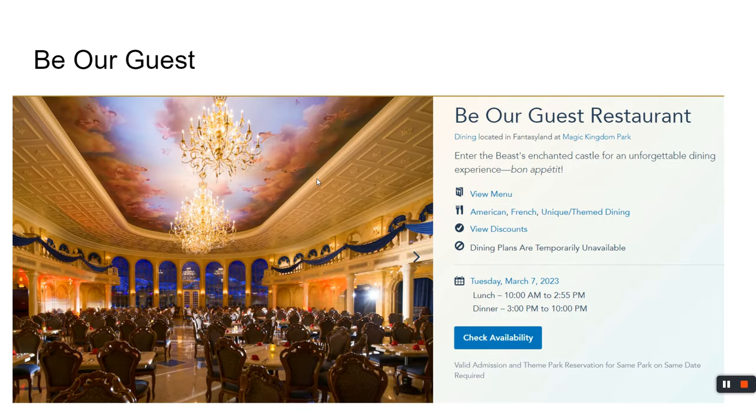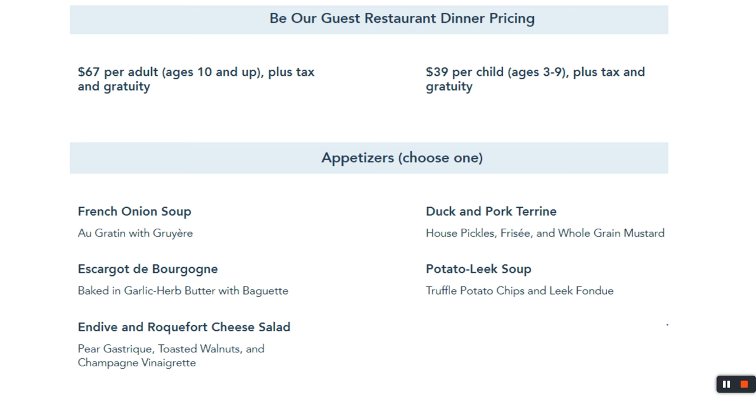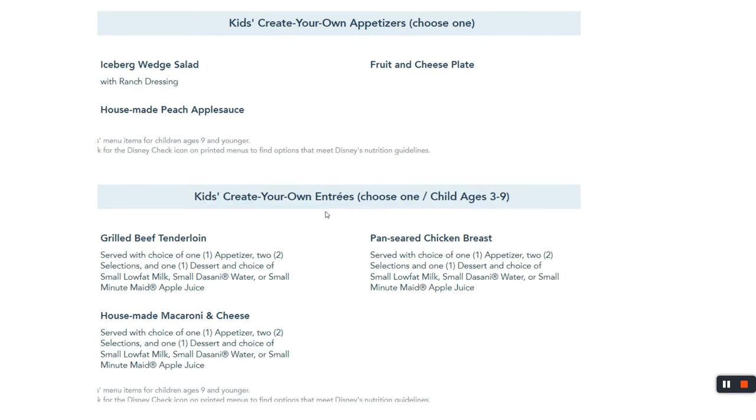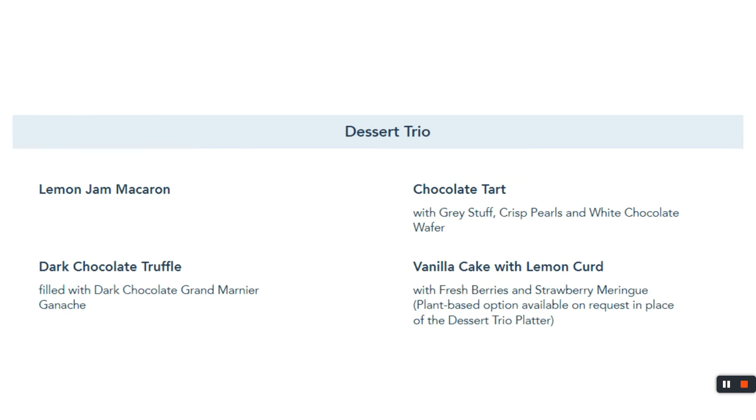Going from one castle to the next, Be Our Guest is right through the castle into the back of the park — it's a harder reservation to get than Cinderella's Royal Table, but they don't make you pay upfront. It's a prix fixe menu at $67. You choose one appetizer, one entrée, and a dessert. Try the grey stuff — it's delicious. Kids get options like steak or chicken, select two sides, and choose three dessert items.